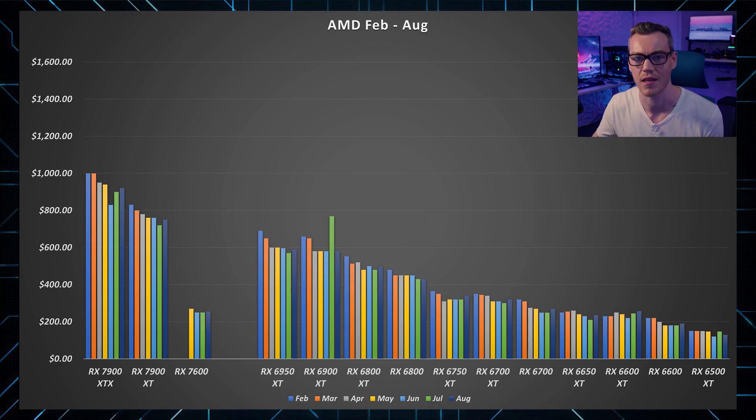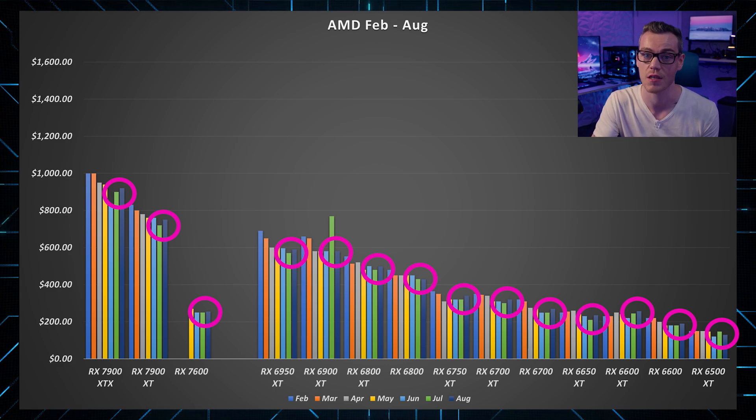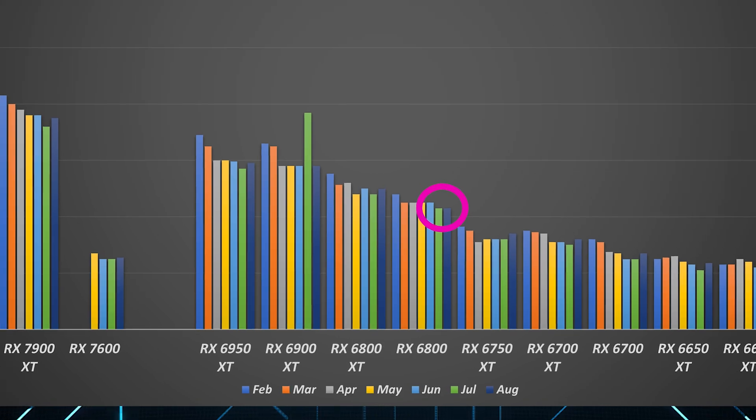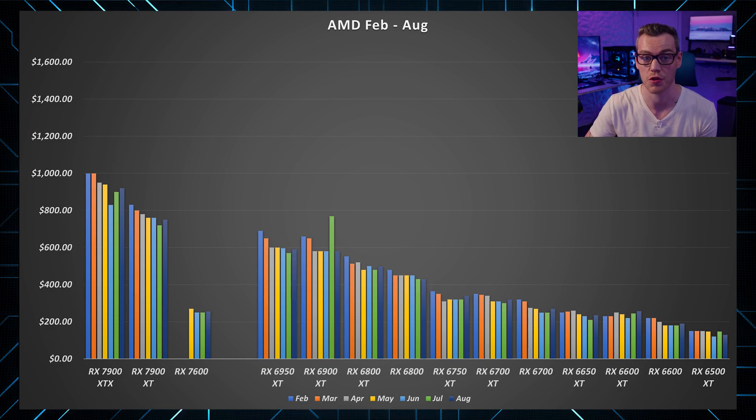For everything AMD, we've similarly been on a consistent price drop since the beginning of the year, up until the last month or two, where we start to see an increase in price for both current and previous generation cards. In fact, only the 6800 has seen consistently lower prices over the last two months, whereas everything else has increased in at least one of those two months.